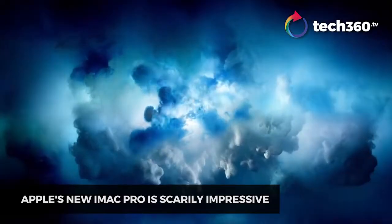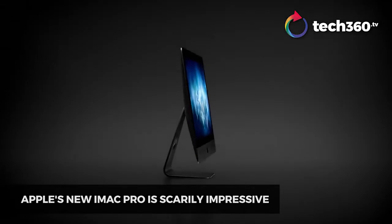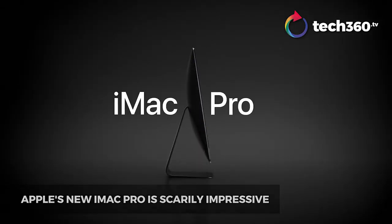But with great power comes great price! The iMac Pro doesn't come cheap, so you better have some spare cash lying around for this beast of a machine.